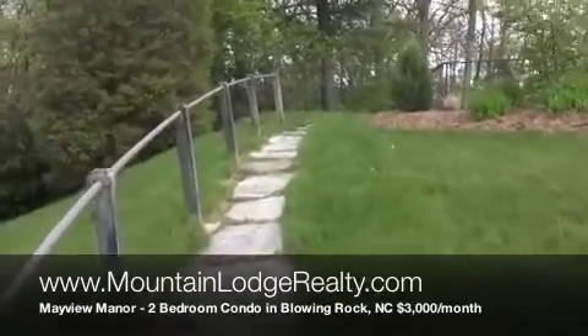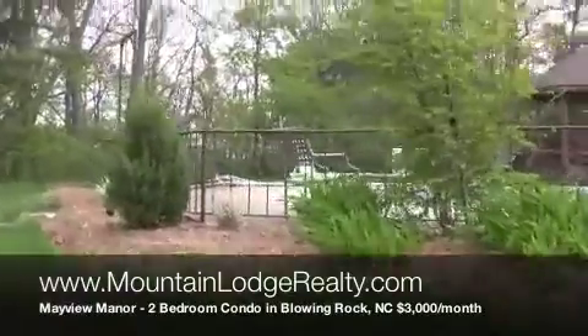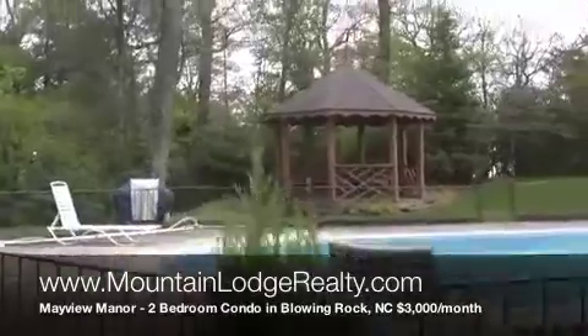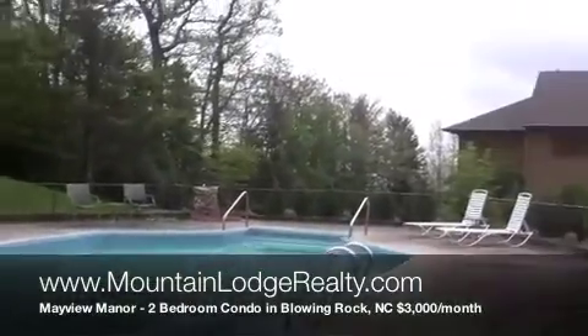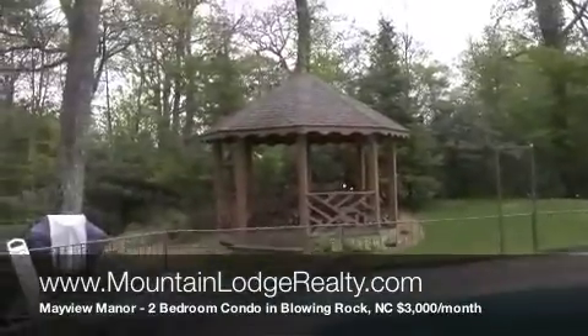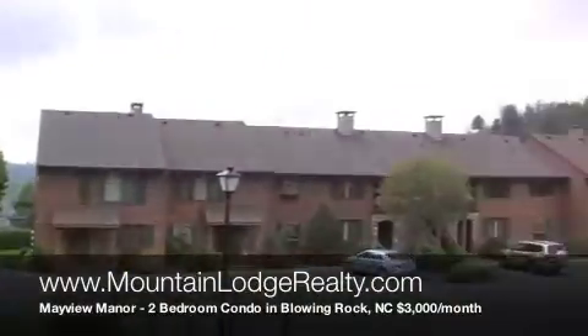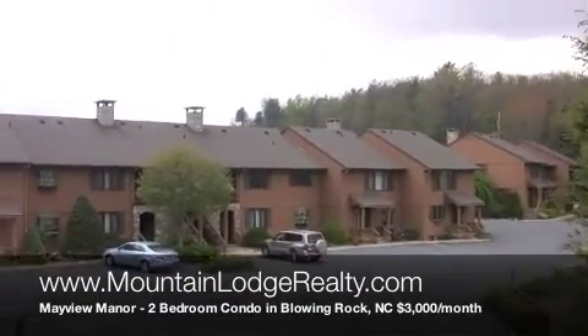Nice walkway up to the pool. A little gazebo over here to enjoy. All right, well why don't we go inside. Let's go.